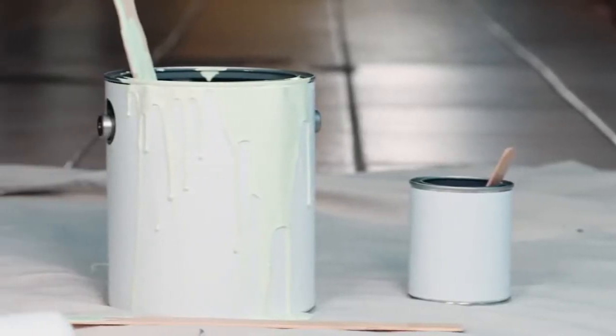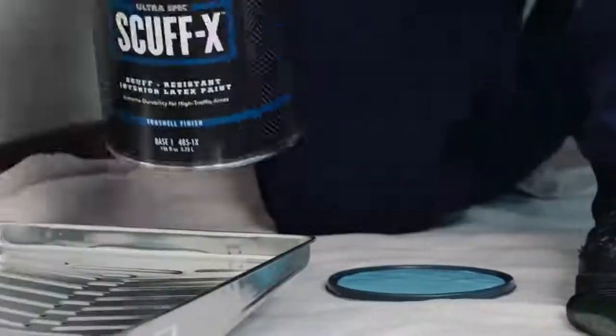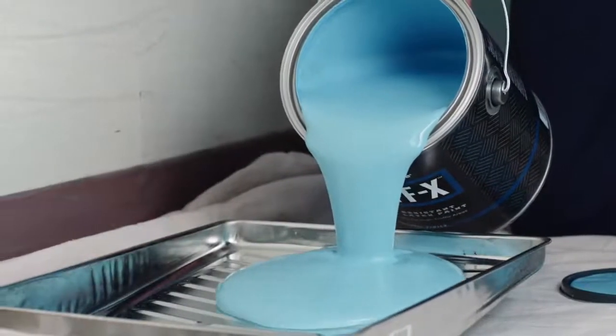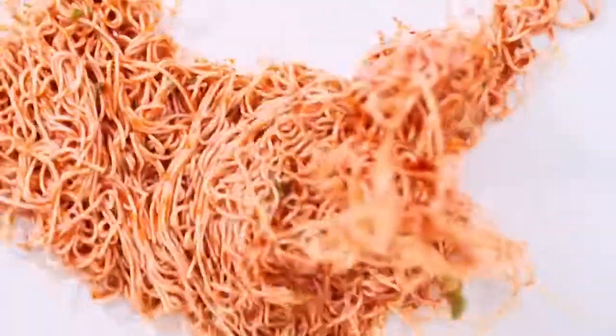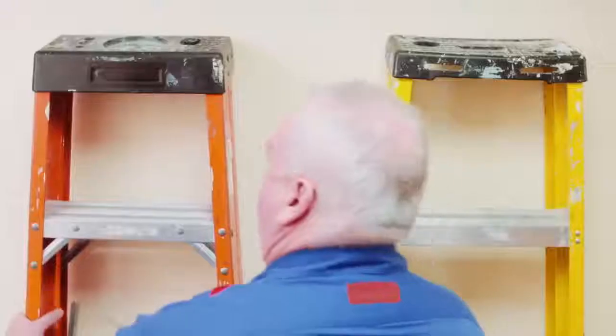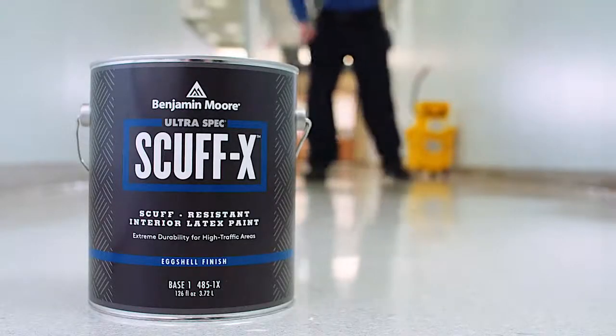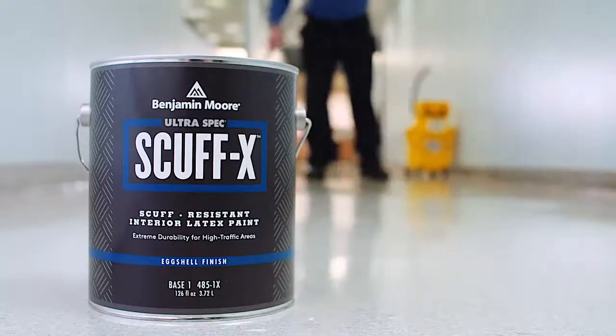Unlike similar products that you have to measure and mix, with Scuff-X, you simply pour and paint. You've always expected heavy traffic and busy commercial spaces. Now you can expect those walls to stand up to it. UltraSpec Scuff-X — now available from Benjamin Moore.